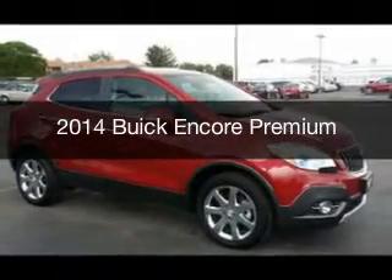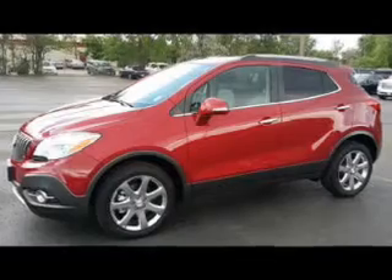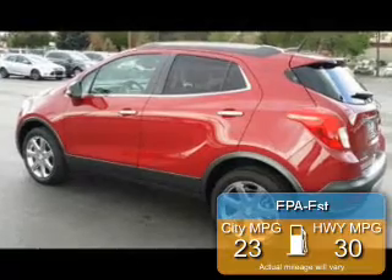This could be the vehicle you're looking for. Powered by all-wheel drive, four-cylinder engine, and a six-speed automatic transmission, great fuel efficiency saves you money by requiring fewer trips to the gas station.